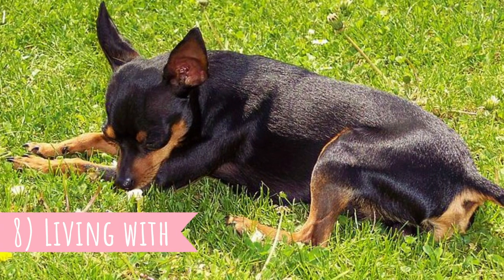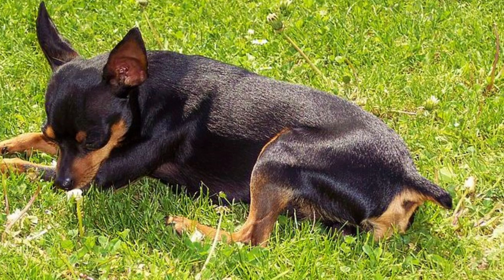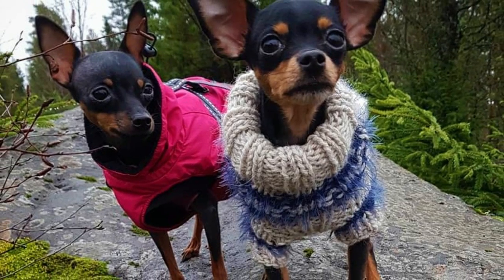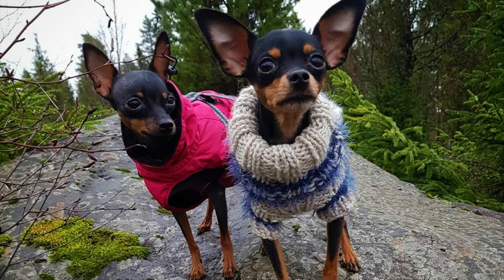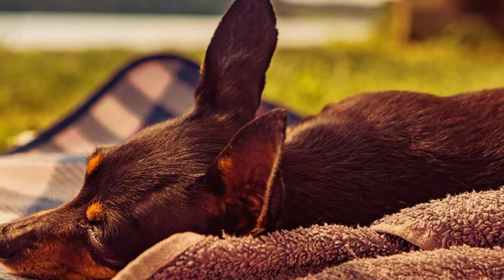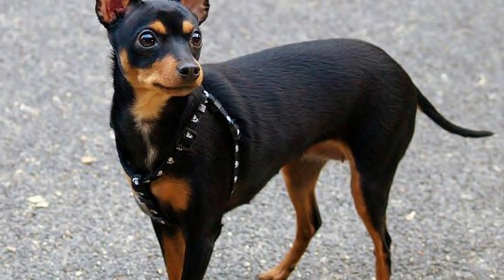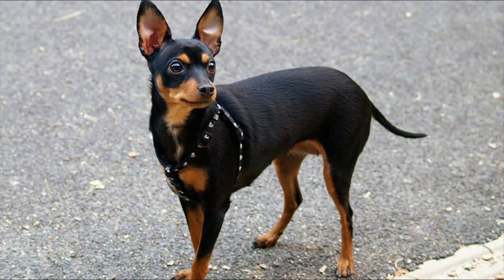8. Living With. The Prague Ratter is very adaptable when it comes to living conditions, and with enough exercise, these dogs can live even in tiny apartments. With proper socialization, they will be friendly even towards strangers and they love their whole family, including kids — though kids should be old enough to know how to treat a small and fragile dog gently. The Prague Ratter needs daily outdoor walks, fun training sessions, and playtime to stay healthy and happy. They can even compete in dog sports such as agility, freestyle, or trekking.